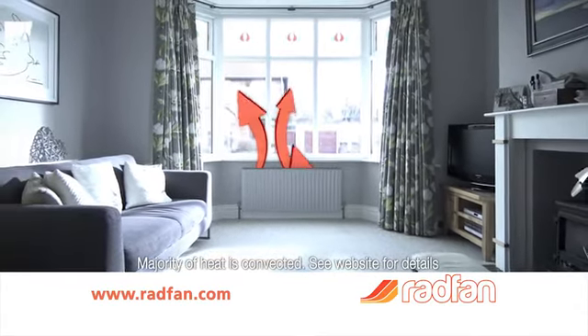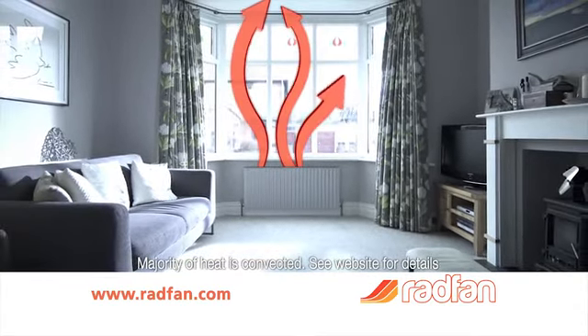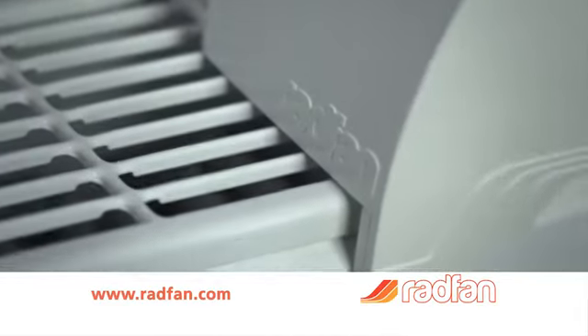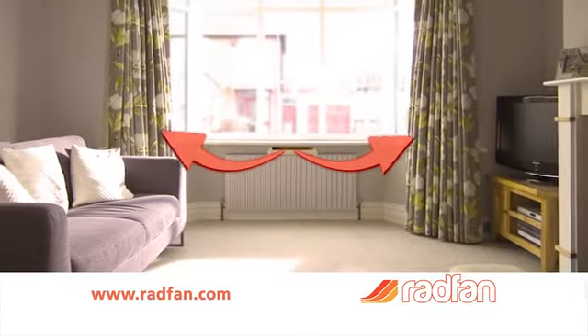Most of the heat leaving your radiator gets trapped at the ceiling or is lost through your window. The Radfan solves this problem. It uses ultra-low power fans to blow the warm air where you want it.